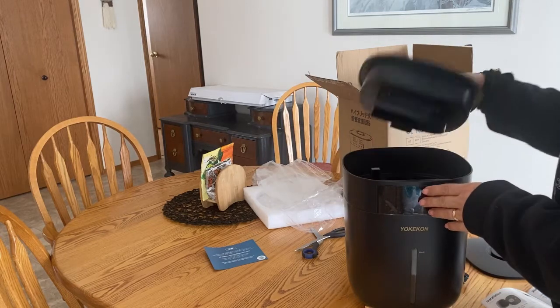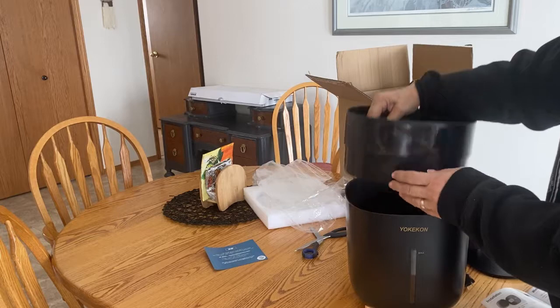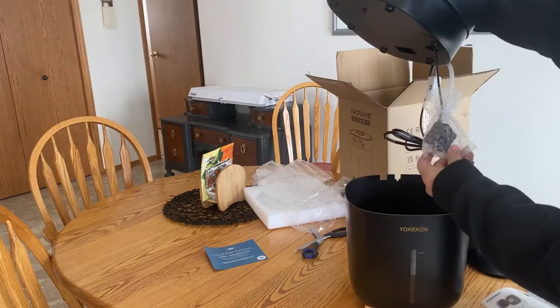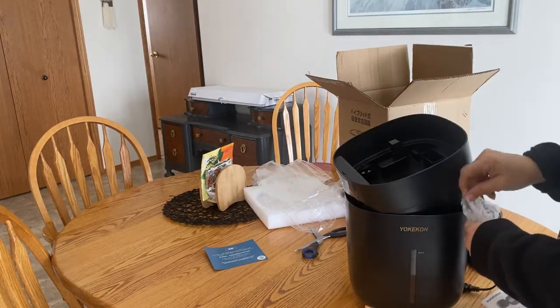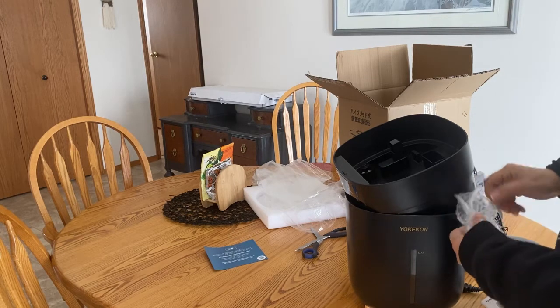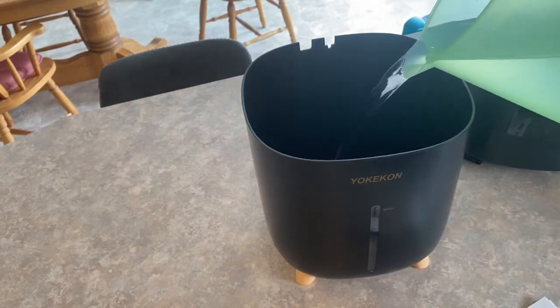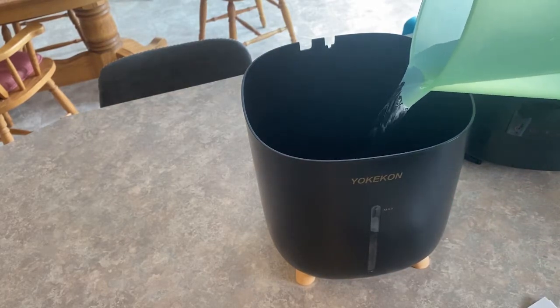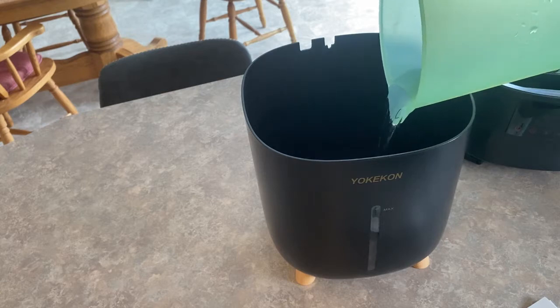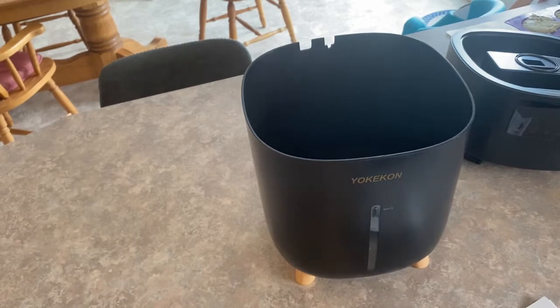This is very easy to get set up — there are basically three parts to it, and there's a small hose that you need to unpackage and connect to the pump, and then from there you're pretty much ready to fill it up with water. They recommend that you use distilled water or reverse osmosis water. We have a filtering system running through our fridge tap water, so that's what I'm going to be using to fill it up today.